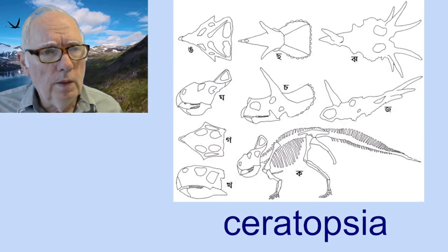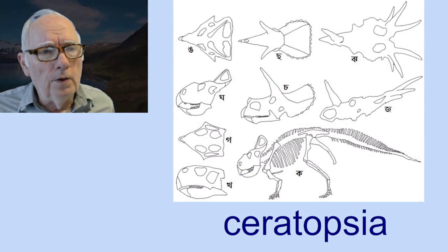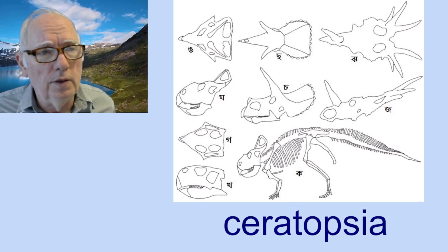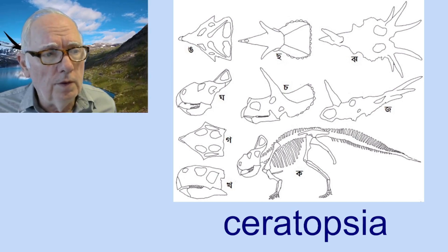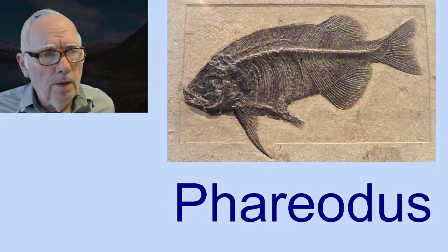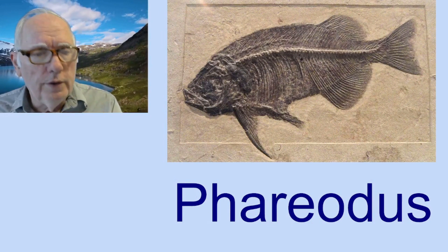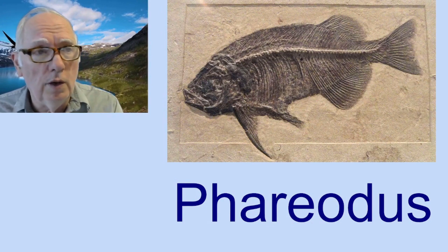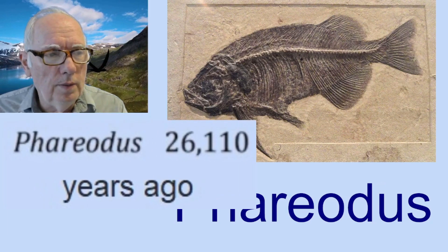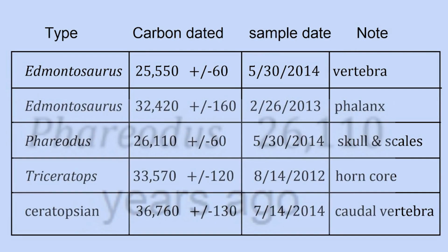Ceratopsia — let's look at this. Ceratopsia is a general type that includes the triceratops, though they didn't have a more specific identity of this specimen at the time of the carbon dating. And the ferriotus, which is a fish, is generally considered to have lived 46 million to 65 million years ago — not more recently. But with the dating now, it's a lot more recently — more than 1,000 times more recent. We're dealing with dinosaurs today.